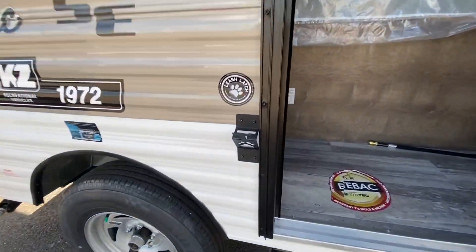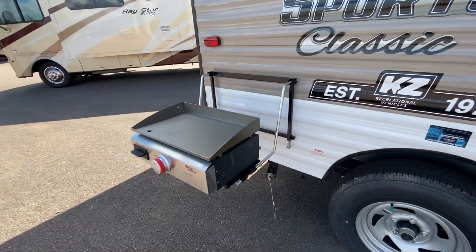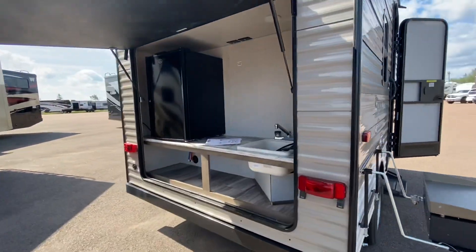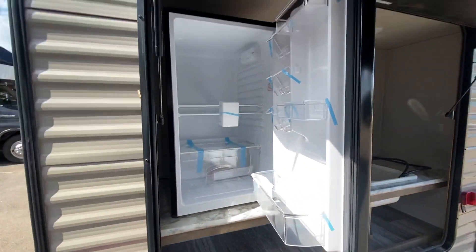Some of the outside features: we got the leash latch here that also doubles up as a beer opener, we got the outside griddle, and we got the outside kitchen. We got the sink.